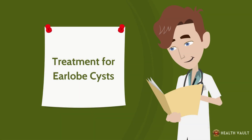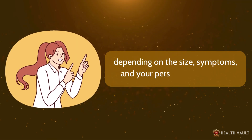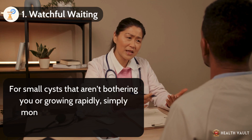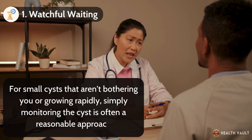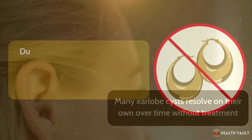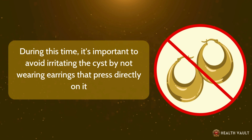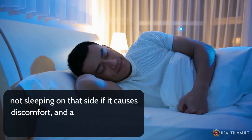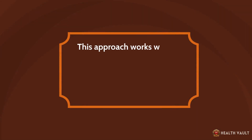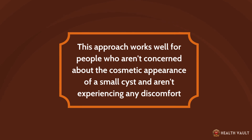If you're dealing with an earlobe cyst, you have several treatment options depending on the size, symptoms, and your personal preferences. Number one: watchful waiting. For small cysts that aren't bothering you or growing rapidly, simply monitoring the cyst is often a reasonable approach, as many earlobe cysts resolve on their own over time. It's important to avoid irritating the cyst by not wearing earrings that press on it, not sleeping on that side if it causes discomfort, and avoiding picking or squeezing the cyst, which can lead to inflammation or infection.